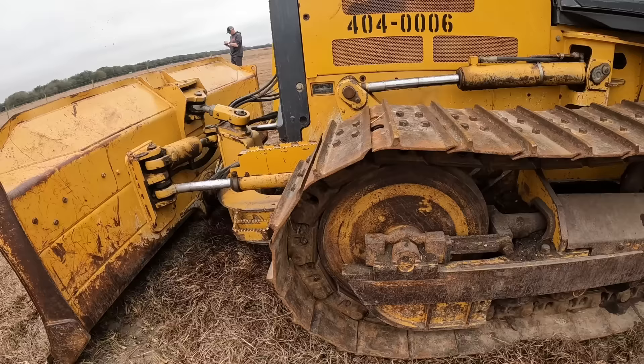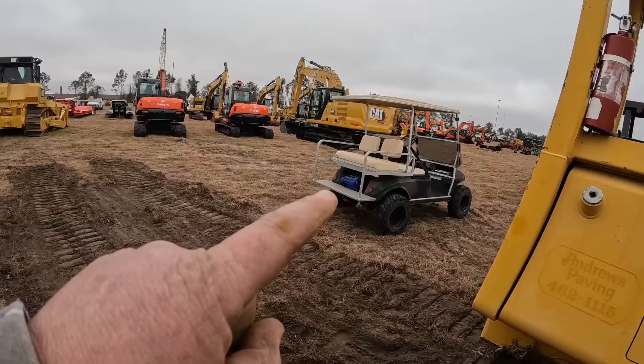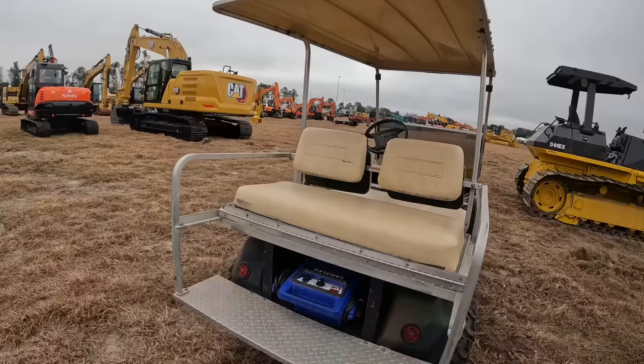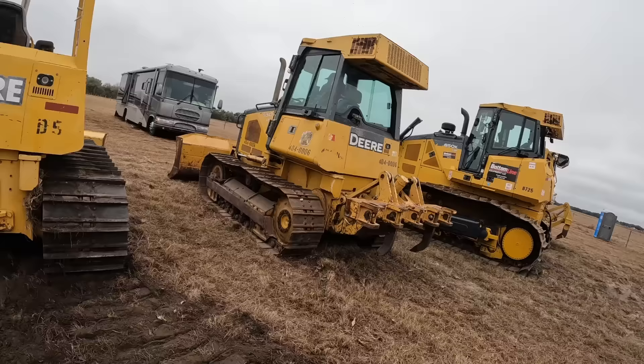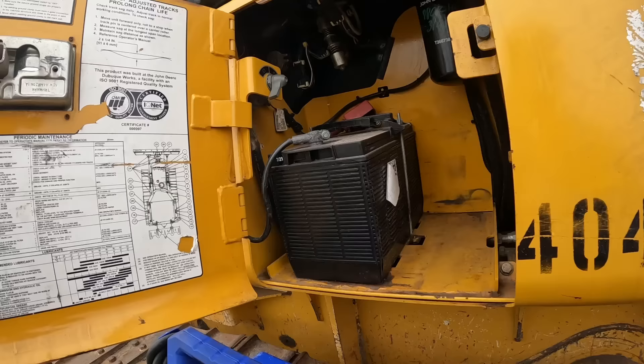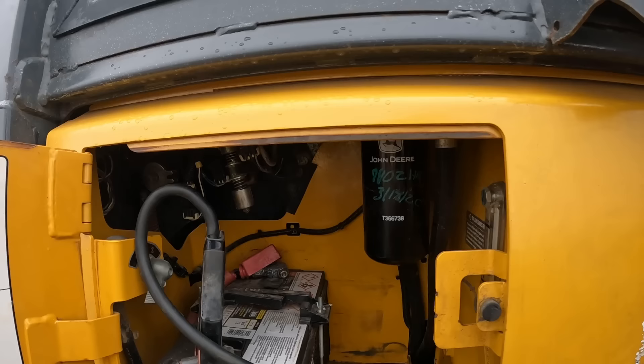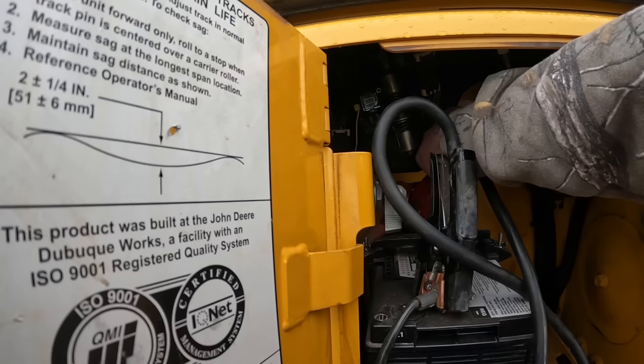Another thing we'll look for on the track chains is how far they've stretched out. This one's got plenty of adjustment left - it's pretty much back like a new chain would be. I've got a jump pack and a golf cart. We'll get him to fire it up and check the blow-by on the engine, transmission charge pressure, all that good stuff. If we did buy this we'd probably put new pads on it for sure. We got a new battery in it - somebody probably left the key on. Been jumped a million times, I see marks on it.